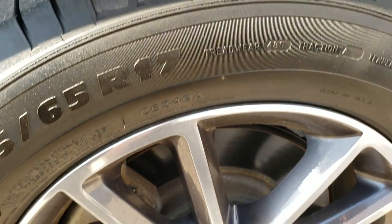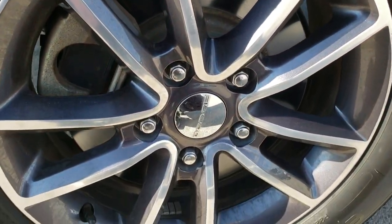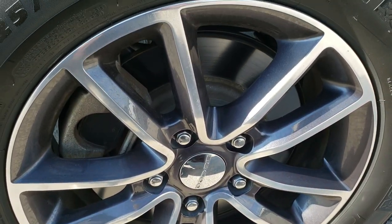Back tires have right around 50-60% of the tread left. Back rim is in excellent shape and it does have four wheel disc brakes.